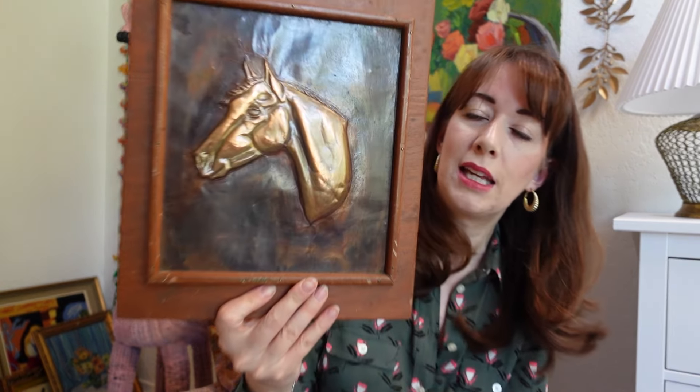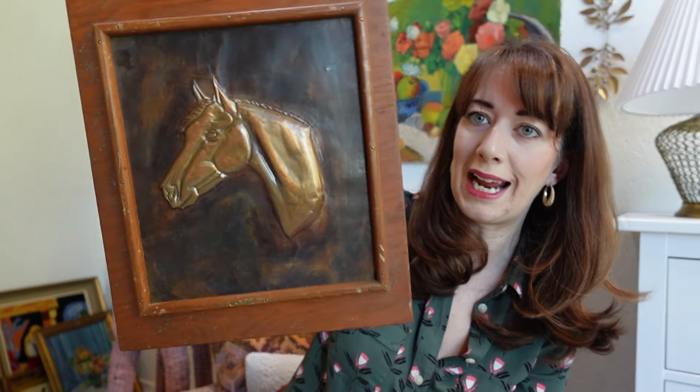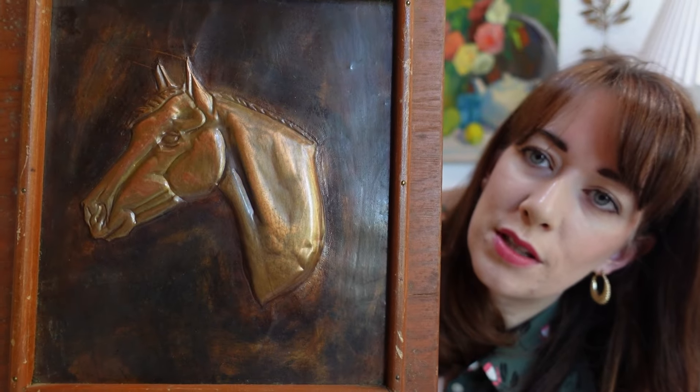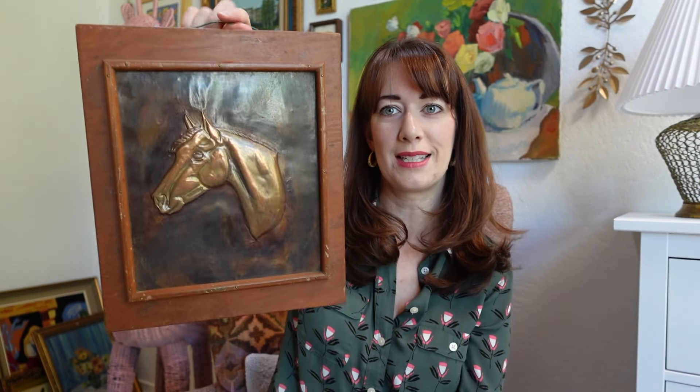Something I plan to put on Etsy is this very cool copper horse art on board. I thought it was really, really neat — I especially liked the rustic frame. This was like $18 with the discount — so really reasonably priced; I think the original artwork was like $9 and then the discount. I've been picking up some more horse stuff lately because people like horses and horse stuff sells. So anyways, this will be available on Etsy.